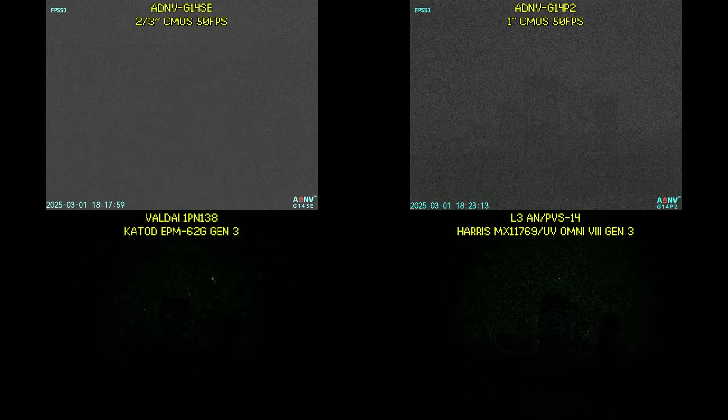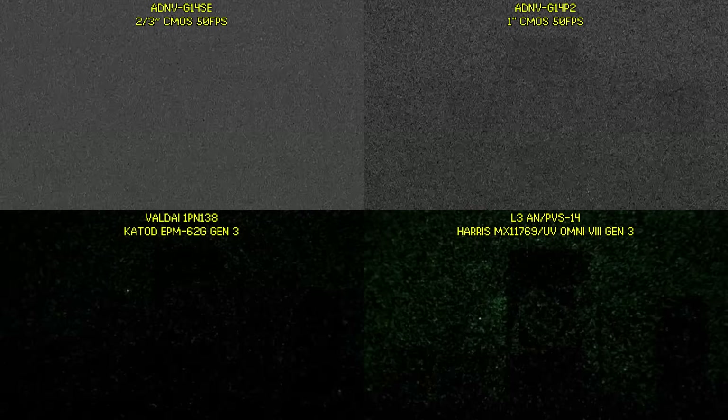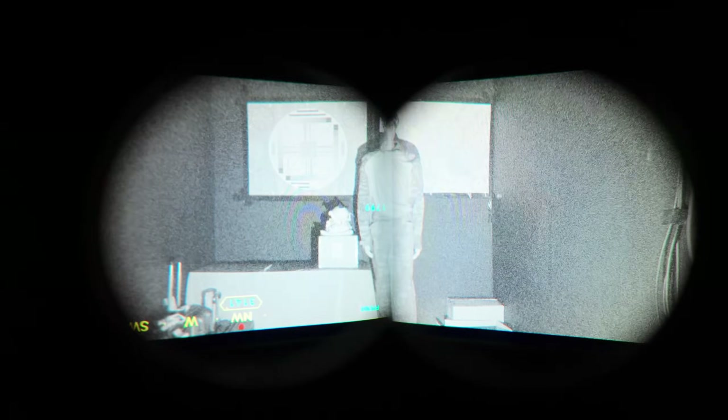This means you're going to get Gen 3 levels of low-light performance in this digital panel. The image stitching between the forward and side channels is basically seamless, and this is what it looks like in ADNV's NL4 darkroom at their booth.